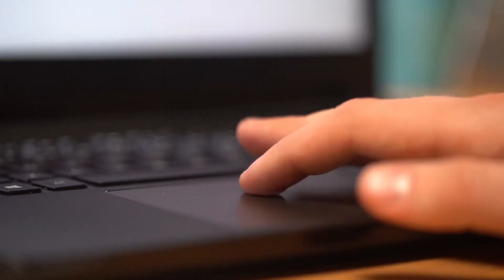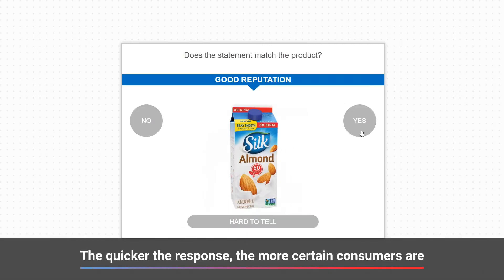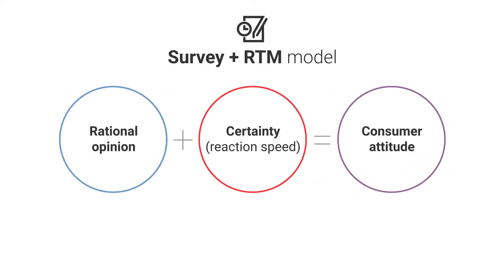Reaction time measurement gauges whether the critical info is processed in a split second. It indicates how strong the subconscious connections between brands, products and specific attributes or statements are. While surveys measure consumer attitudes by focusing on rational explicit opinions, RTM captures the implicit — the certainty of stated attitude.